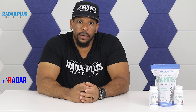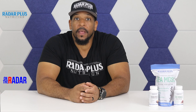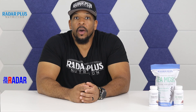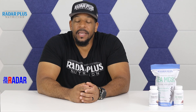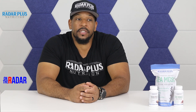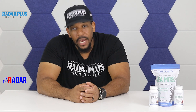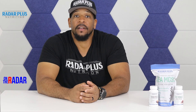Now before we get started, now would be the perfect time to subscribe and hit the like button. Help share this information with others who may need it. Don't be one of those people that just keeps all the information to yourself — just share it. Alright, let's get into it. Let's talk about magnesium.